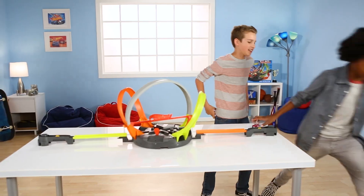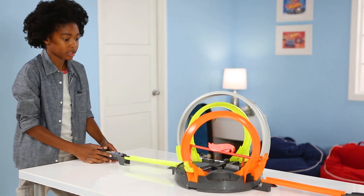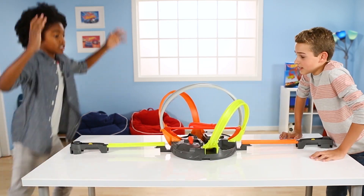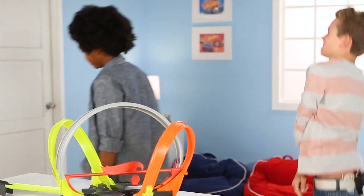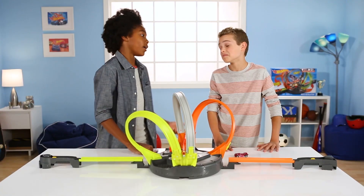I think that was a tie. Do you want to do it again? Let's do it one more time. This is it, folks. My car is just getting knocked out, that's all I got to say. You got this, car. Come on, car. You got this. Yes. I won. Yeah. All right, that was good.